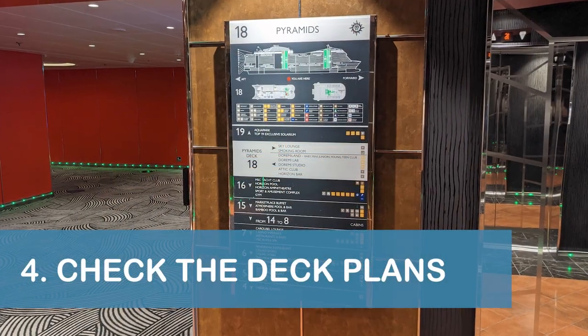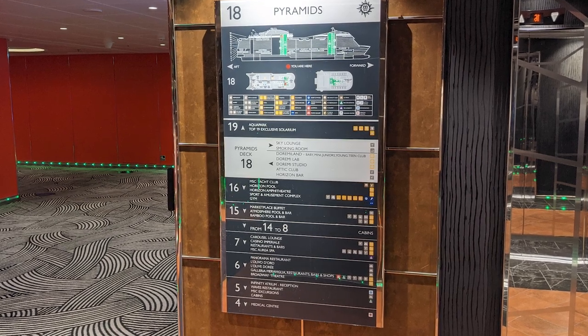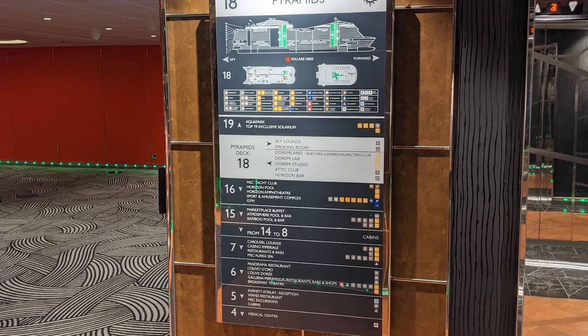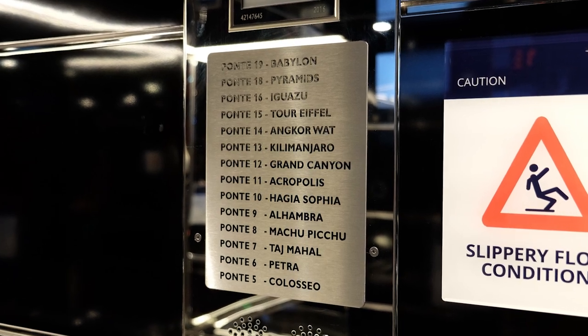Our next tip is to check the deck plan located next to the elevators while waiting for your elevator to arrive. You'll want to know what deck you're heading to before you board, because the only information available inside the elevators was the deck numbers and names.